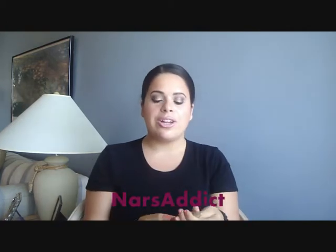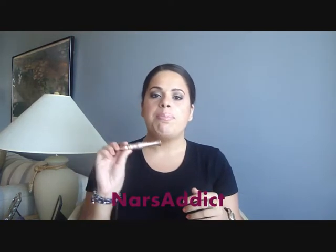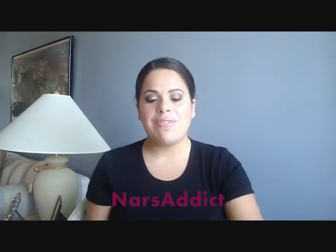Whenever people at work ask which primer they should get, I always recommend the regular primer potion if you're not into shimmery colors, but if they're a little bit younger and they like the shimmer, I always recommend Sin because it is so beautiful. I love it.